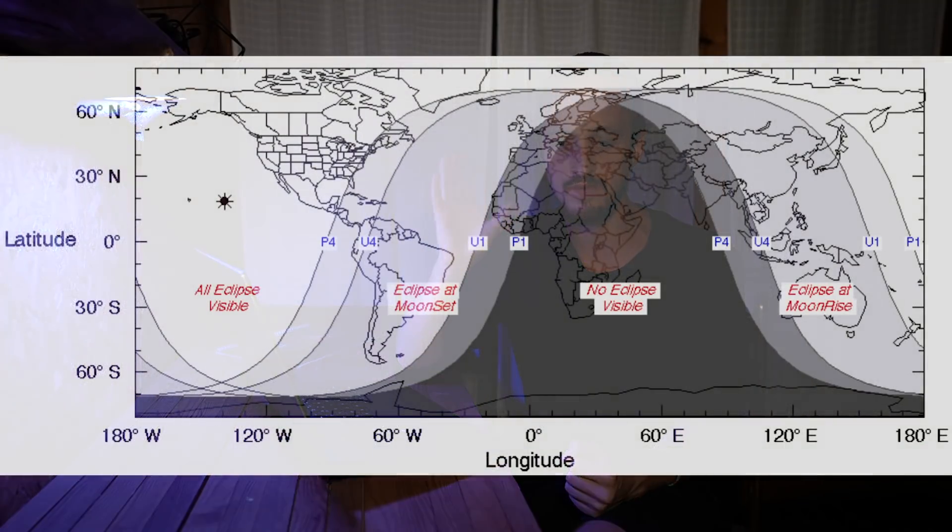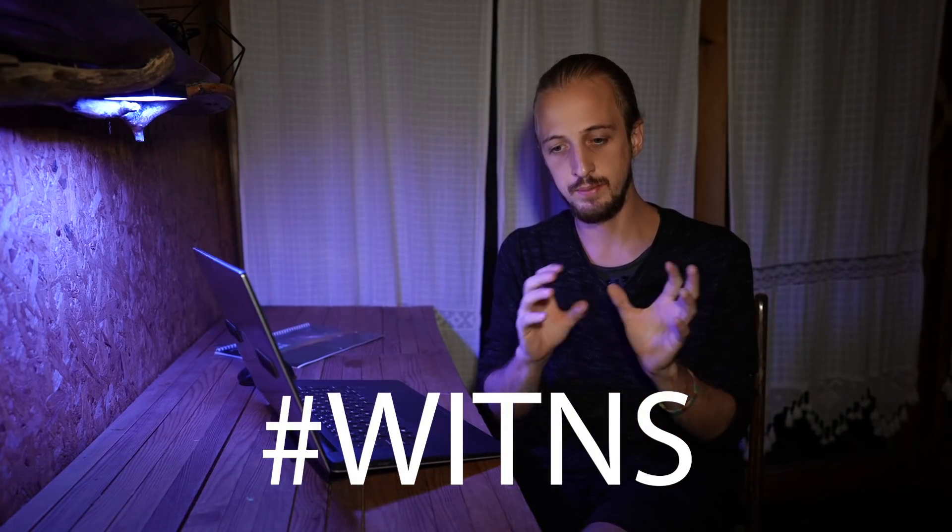There's also a penumbral lunar eclipse this month, which is not the most exciting event — it can be quite difficult to see with the naked eye, just a very subtle shadow and darkening of the moon. I'll put a map on screen showing where it's visible and a link in the description for more details. It's not the most exciting photographically, but it's worth looking to see if you can notice the subtle gradient across the moon.